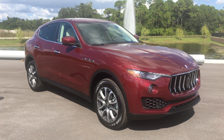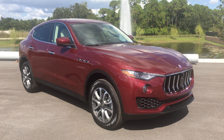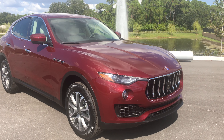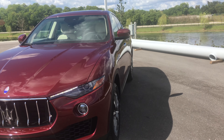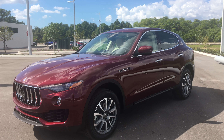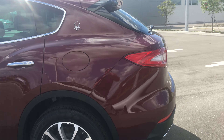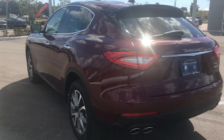Coming at you today with a beautiful new video of our extremely rare 2017 Maserati Levante SUV finished in Rosso Rubino. The Rosso Rubino is a new color. It has a reddish cinnamon — almost, I hate to say purple, but it has purple in it. Absolutely beautiful, rare color. You won't see another one like it.